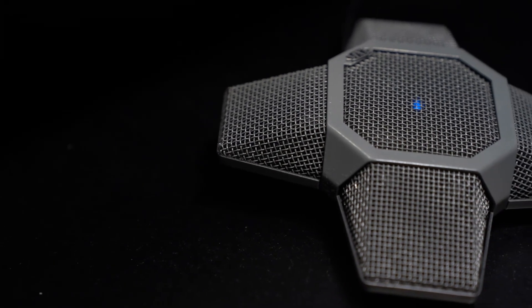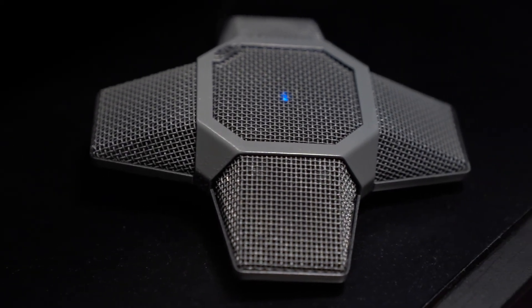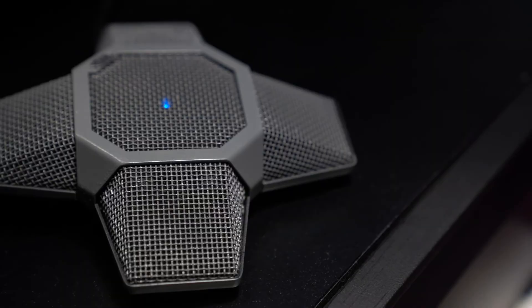For audio, we're using the integrated speakers on our F-Series display with a new microphone coming soon from MXL, the MXL AC360, which broadens support for all top video conference platforms after their initial success with the Zoom-dedicated AC360Z.